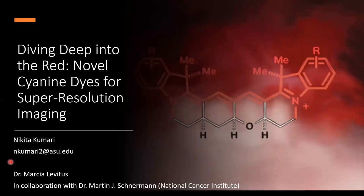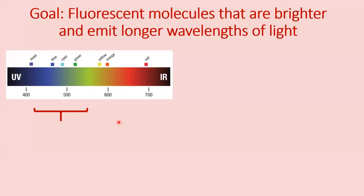My name is Nikita and I am going to talk about our research on discovery of novel fluorescent probes for super-resolution imaging. As we know, fluorescence microscopy is used routinely in clinical applications such as fluorescence-guided surgery. While these techniques work well for tissues outside of the body, it becomes difficult to apply these inside living organisms.